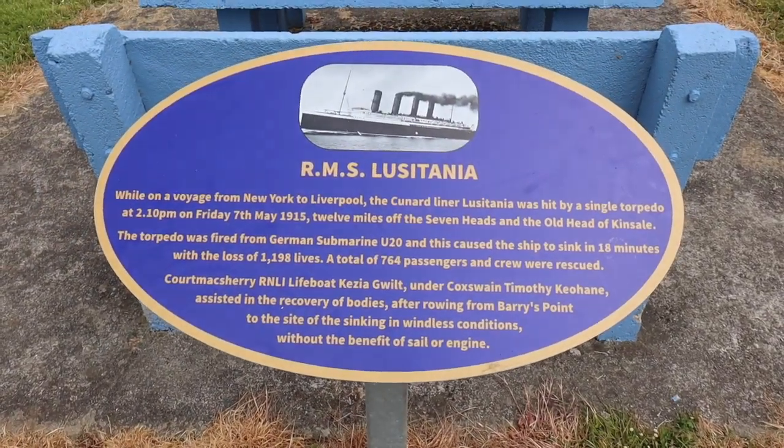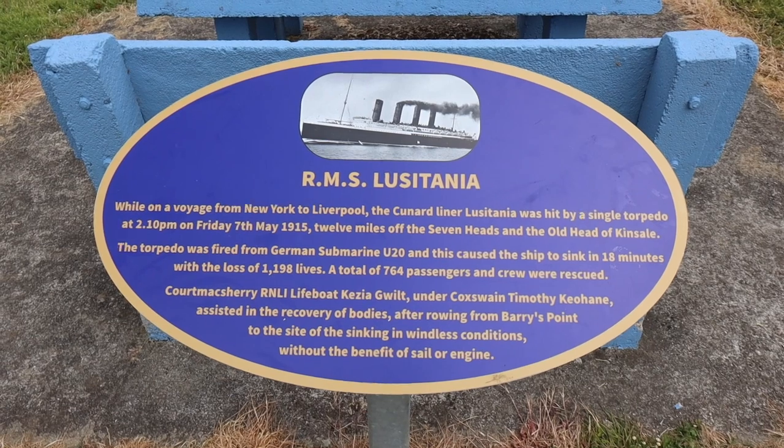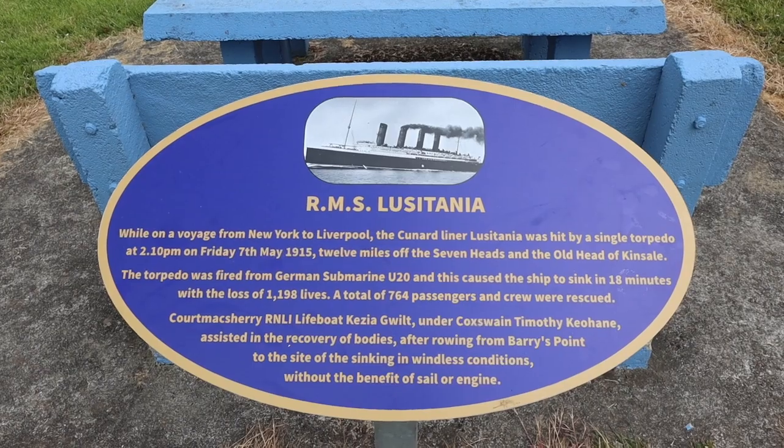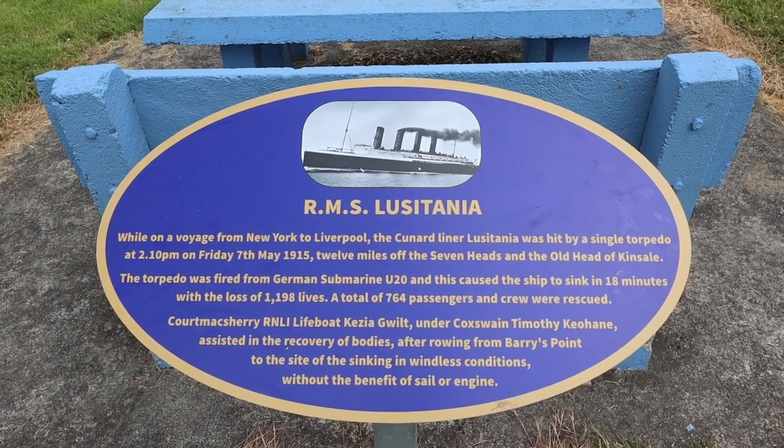While on a voyage from New York to Liverpool, the Cunard Liner Lusitania was hit by a single torpedo at 2:10pm on Friday the 7th of May 1915, 12 miles off the Seven Heads and the Old Head of Kinsale.